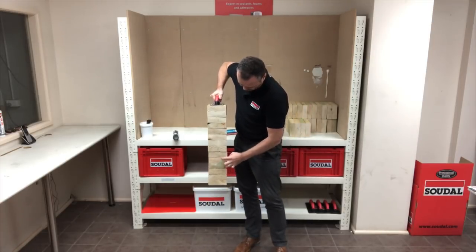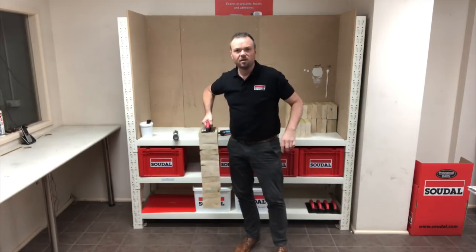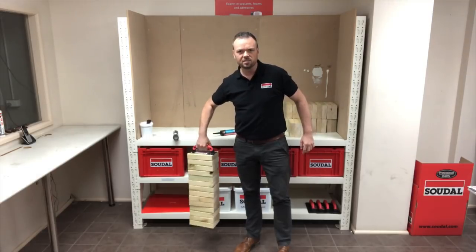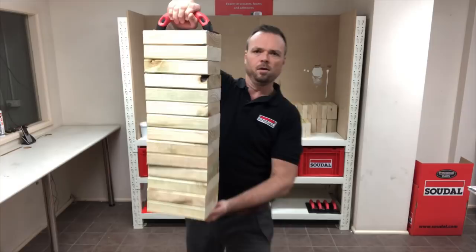1, 2, 3, 4, 5, 6, 7, 8, 9, 10, 11, 12, 13, 14 pieces of timber, all holding instantly with Mega Grab.